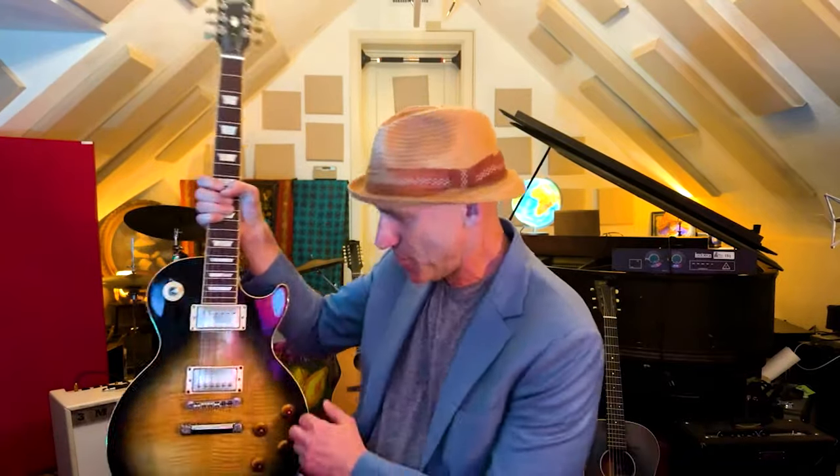I love this guitar. It has a chambered body, so it's kind of light. I always played Strats, but I wanted them, I guess, maybe to sound more like a Les Paul somehow. And so I ended up just getting a Les Paul, and I did it.